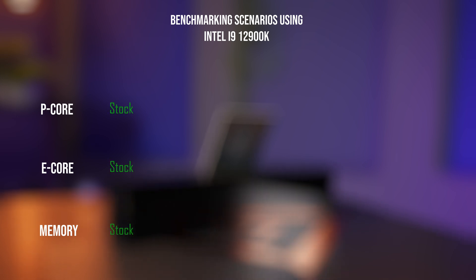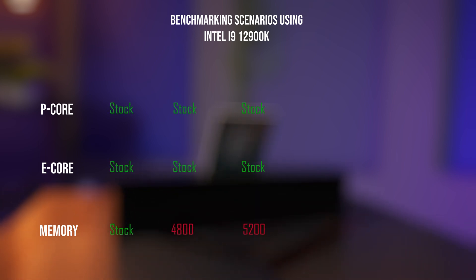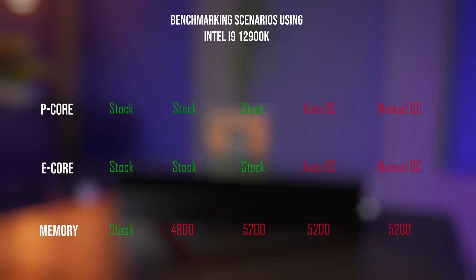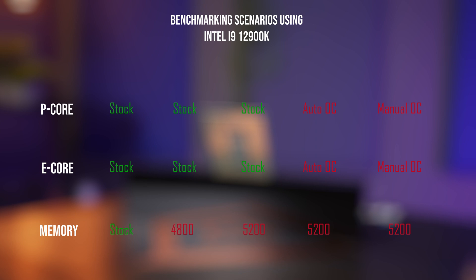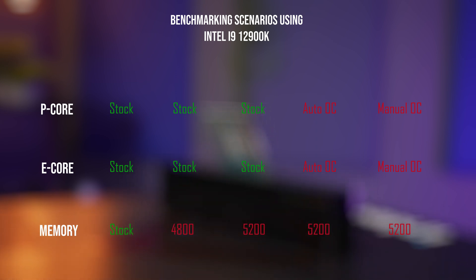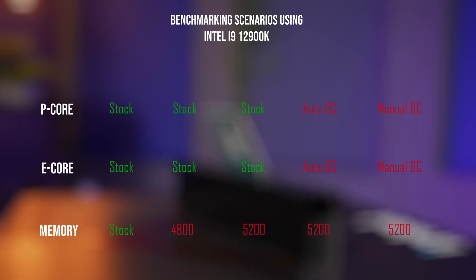In this video, we'll be using five different setting configurations for the 12900K: stock, then two simple memory overclocks at 4800 and 5200 megatransfers respectively, and finishing up with two memory and CPU overclocks — one with Auto-C within Intel Extreme Tuning Utility, which boosts CPU clocks up by 100 megahertz, and the other being manual OC.